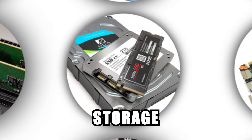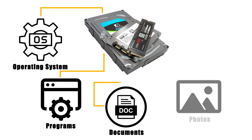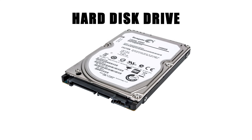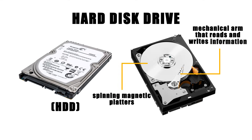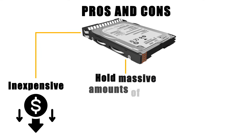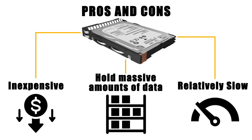Storage is where your computer keeps all of its data permanently — your operating system, programs, documents, photos, and games. The traditional option is the hard disk drive (HDD), a box-shaped device with spinning magnetic platters and a mechanical arm that reads and writes information. HDDs are inexpensive and can hold massive amounts of data, often several terabytes, but they are relatively slow because of their moving parts.